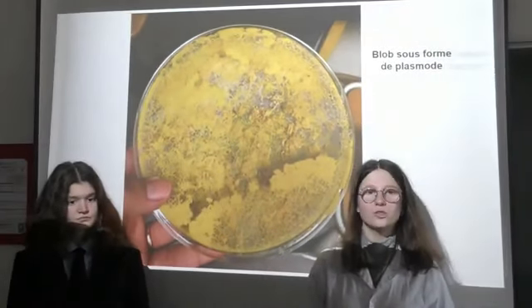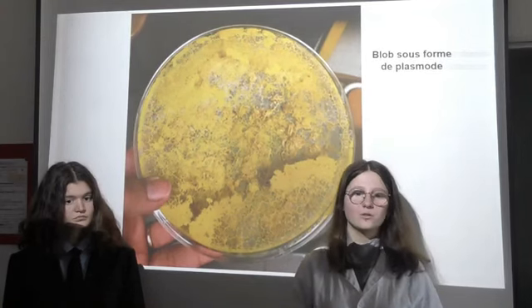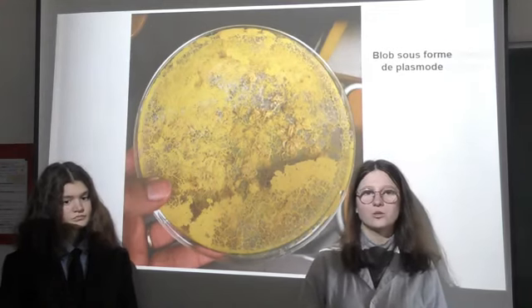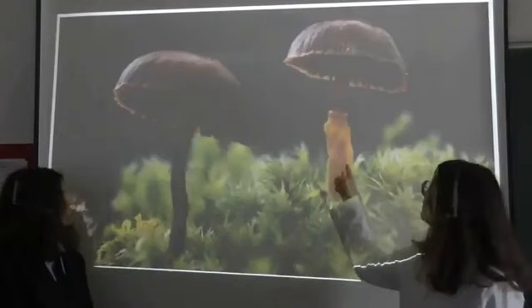Ensuite, on lui donne plusieurs fois de la nourriture vivante, soit sous forme de bouillon, soit sous forme de gélose. Ensuite, on observe à l'aide d'une caméra la migration de Blob vers sa nourriture préférée. Il a un gros appétit Blob ? Oui, un appétit sans limite. Regarde.